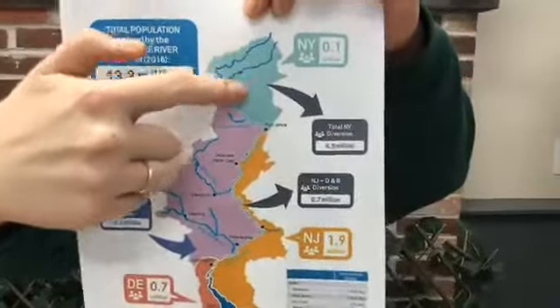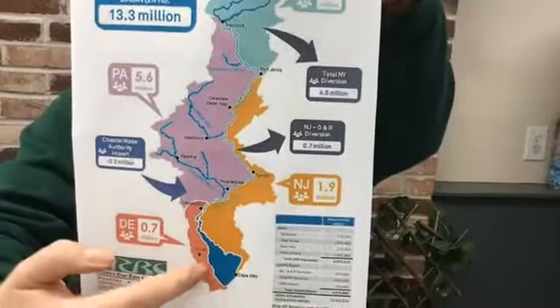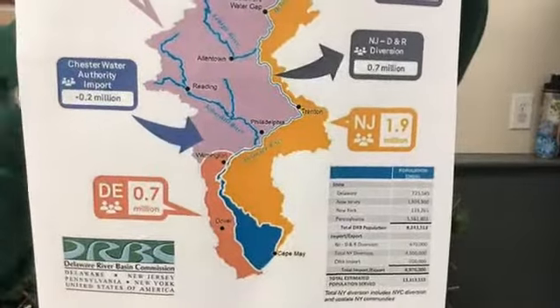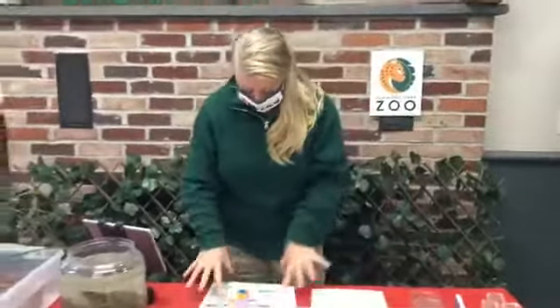A watershed is a fancy way of saying a big area where all the streams, rivers, and other bodies of flowing water run into a larger water source. We live in the Delaware watershed. The Delaware River starts pretty far up north and moves its way down to the Delaware Bay, and our area is included in that. The Schuylkill River, which is also very nearby, is part of the Delaware watershed. The Delaware River includes over 13 million people, covering a huge area in New York, Pennsylvania, Delaware, and New Jersey.